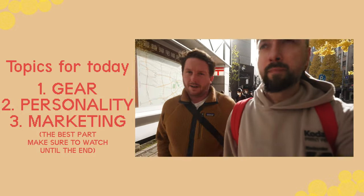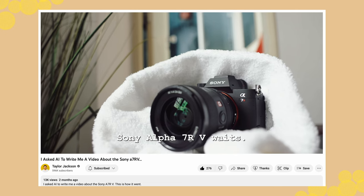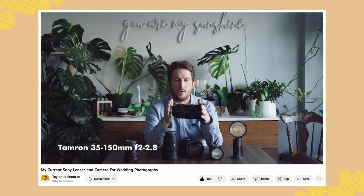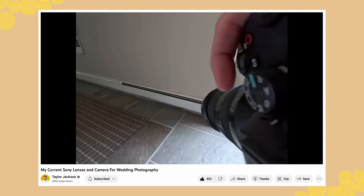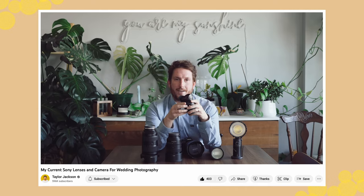I shoot with kind of everything right now. We're in winter and I do a weird thing where I actually sell a lot of my equipment over the winter and buy new things in the spring. Currently my kit is a Sony A7R Mark V, a Sony A7 III, the Tamron 35-150 — the ongoing joke is that people don't switch to Sony, they switch to Tamron — and I also have a 20mm as my cake-cutting or dance floor lens and a 50 1.2 G Master.